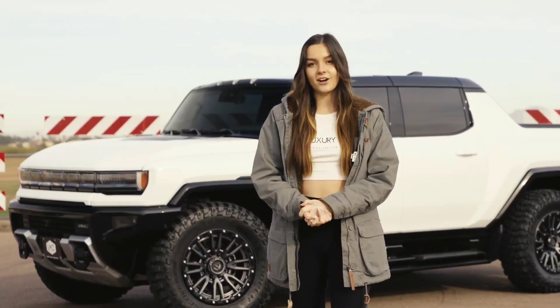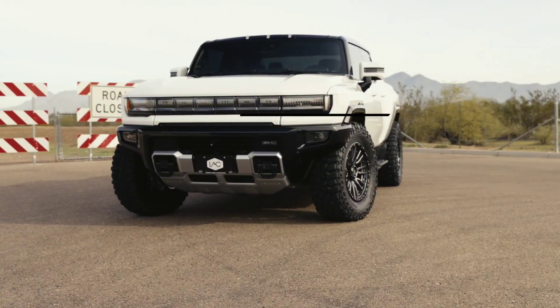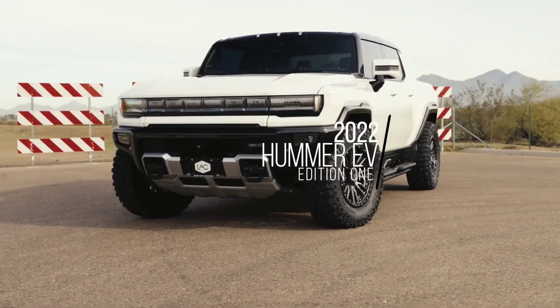Hey everyone, it's Avery here with LAC Scottsdale. Today we're going to be talking about this 2022 Hummer EV Edition 1 pickup.